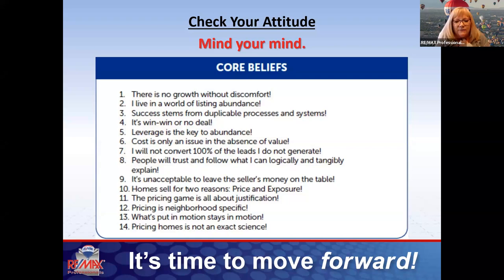Core belief number two, which I say every day: I live in a world of abundance. What we focus on, we get more of. If you focus on lack, fear, and uncertainty, you'll create more of that. Get into a world of abundance — if you sit an open house and no one shows up, focus on abundance and options. My little trick: the open houses where I didn't want anyone to show up because I had work to catch up on were always the busiest ones. Core belief number six: cost is only an issue in the absence of value.